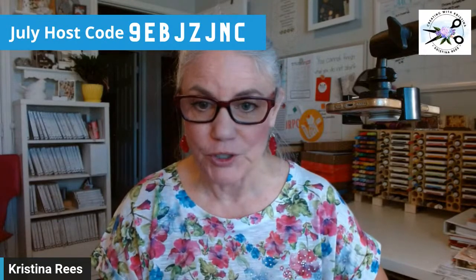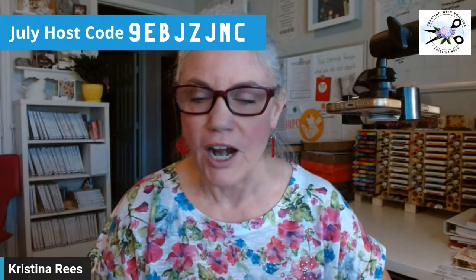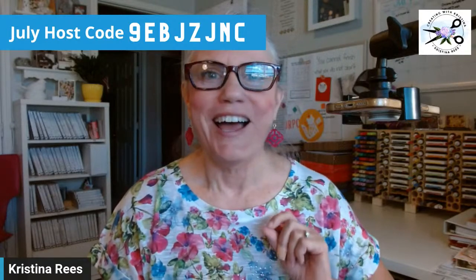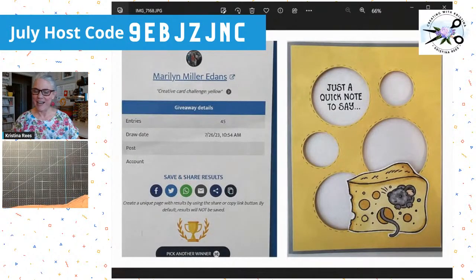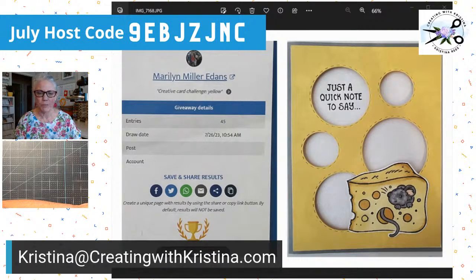Let's announce our winner first. The challenge was the color yellow, and this winner — oh my gosh — she used the cutest little mouse stamp set that we used to have. I loved it when we had it. I don't use it anymore because I've got so many new stamps, but she used it and it is awesome. Congratulations to Marilyn! Just a quick note to say — look how adorable that is. I love how you used that circle cutout die to make the Swiss cheese. That is so clever, so cute! Marilyn, please email me your mailing address so I know where to ship your prize.